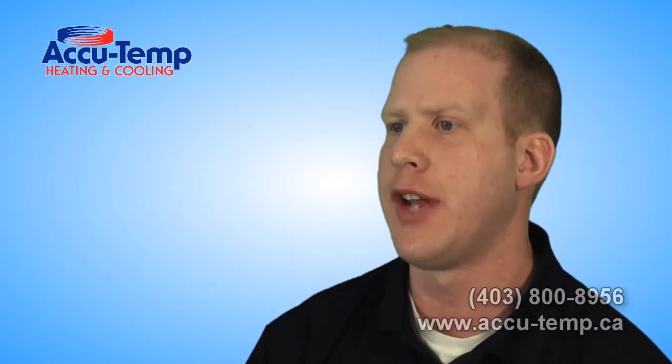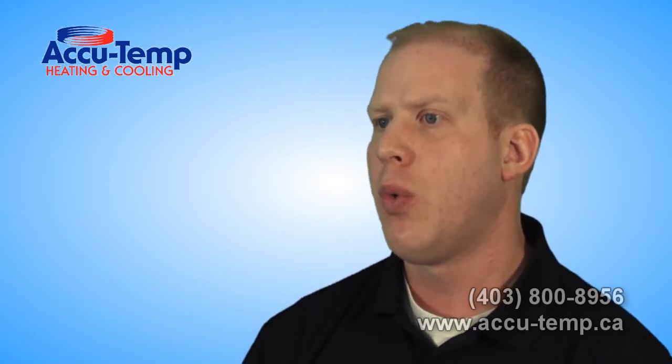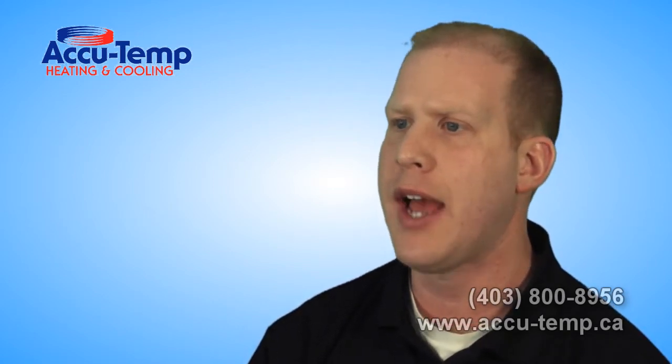One of the things we do at AccuTemp Heating and Cooling is actually a complete heat load analysis of your home. We come out and look at things such as what is the insulation value in your walls, in your attic, and what type of windows you have.